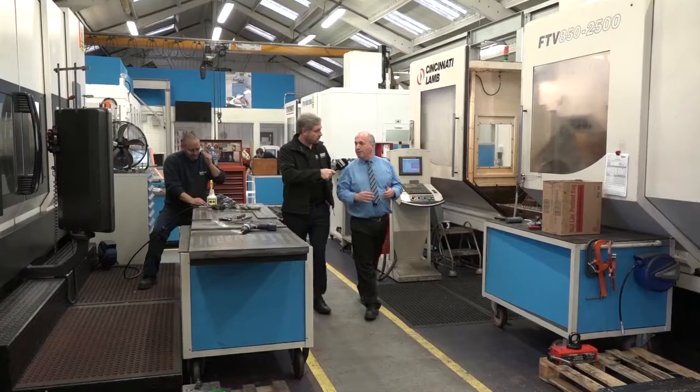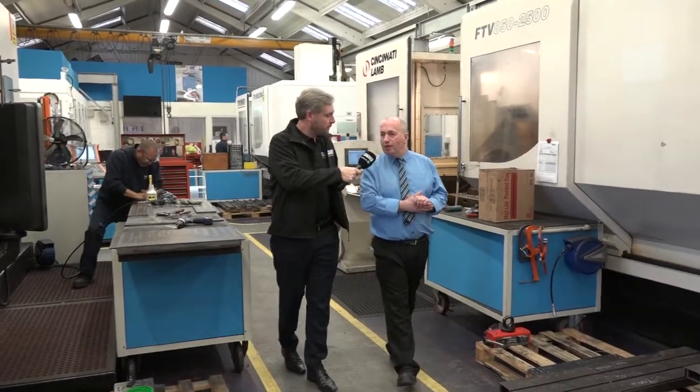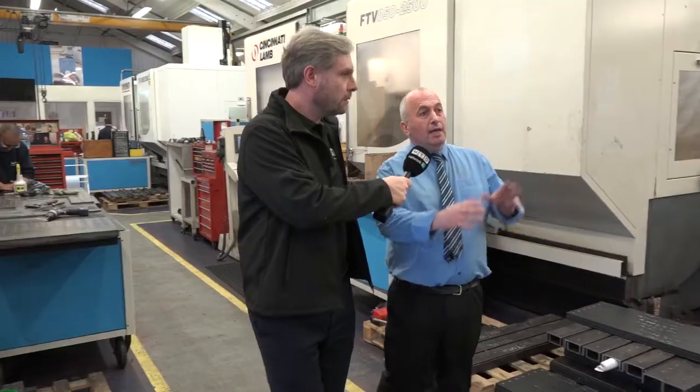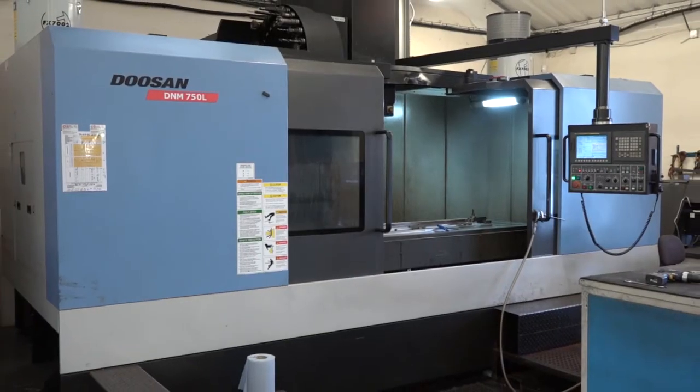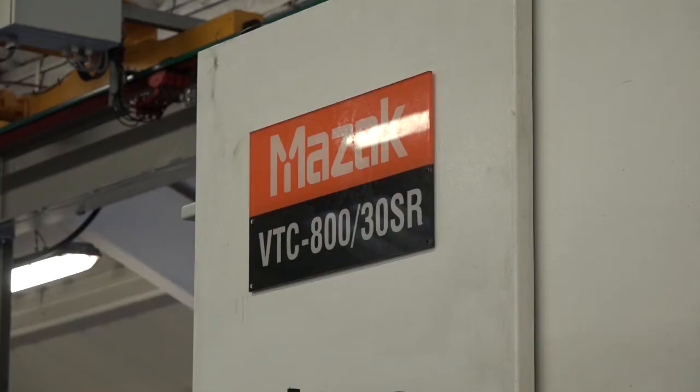On the right here we have a three-meter Mazak machine. We have two two-and-a-half-meter three and four-axis machines, a small five-axis Micron in the corner, a two-meter Doosan machine which is a three-axis machine, and another five-axis three-meter Mazak machine.